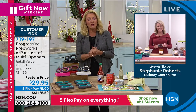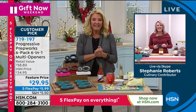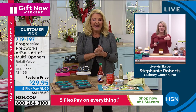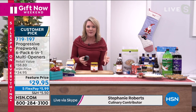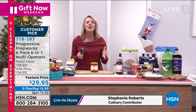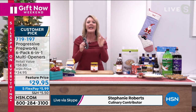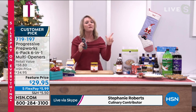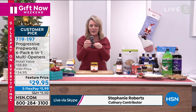Kitchen expert Stephanie Roberts joins me right now. I love this for scratching gifts off the list — you just need a grab and go. You're going to have six of the coolest little gadgets that does everything. Let me run down the six features you're getting with the one tool.